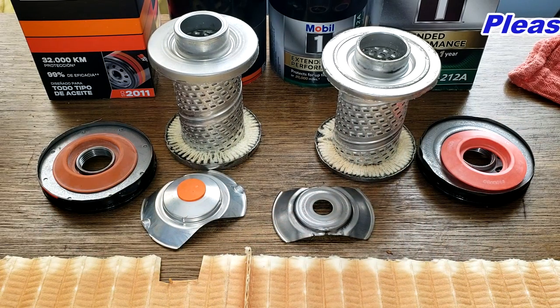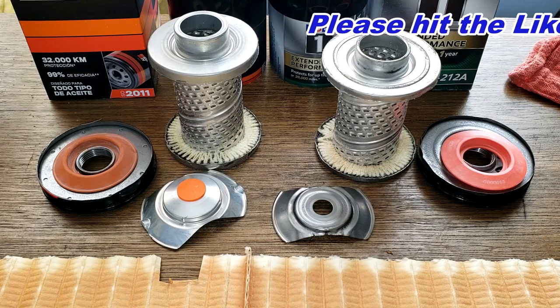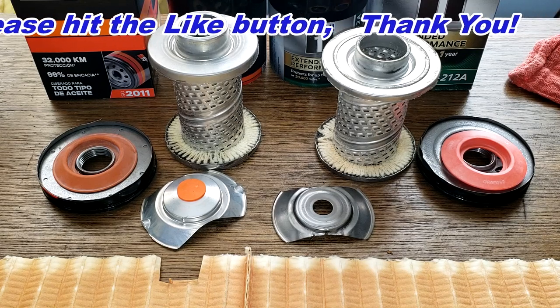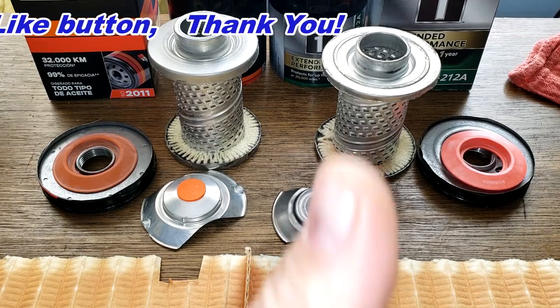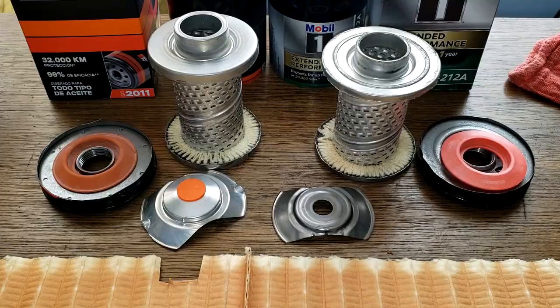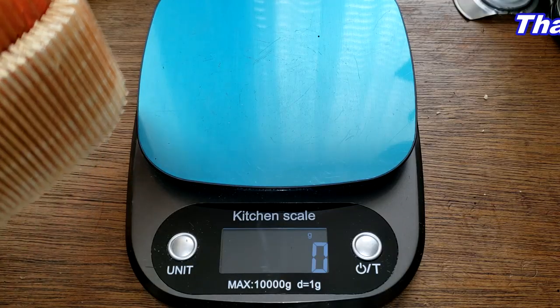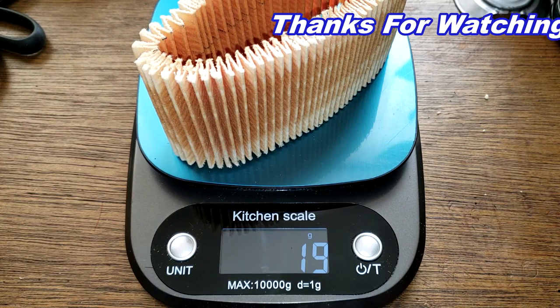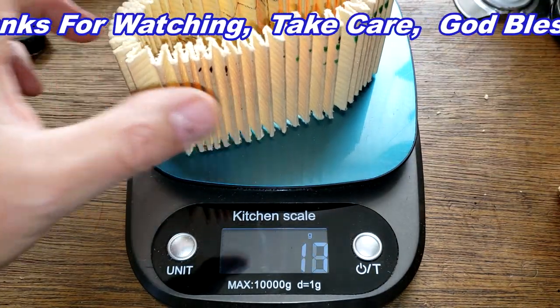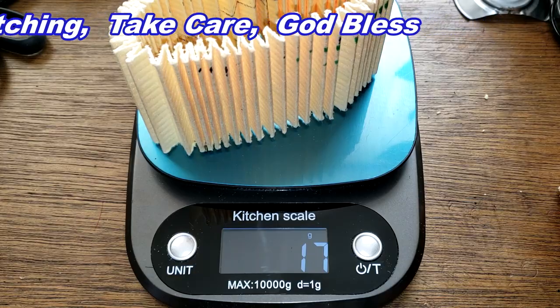I'll wrap this video up. Don't forget — Oil Filter Friday! I open up a new automotive oil filter every Friday on this YouTube channel. If you like this video please hit that like button. Thanks for watching and take care. By the way, the Mobil 1 filter media weighs 19 grams and the K&N filter media weighs 17 grams.